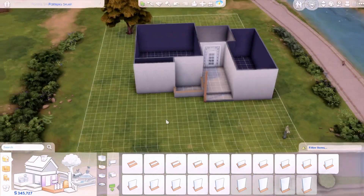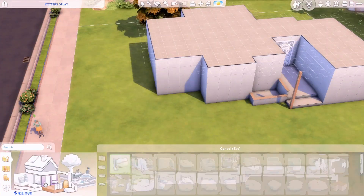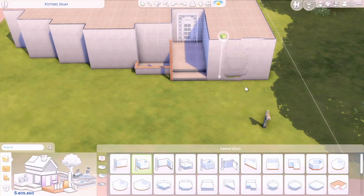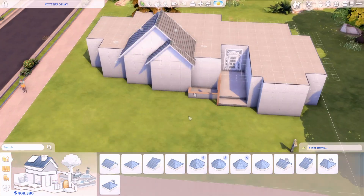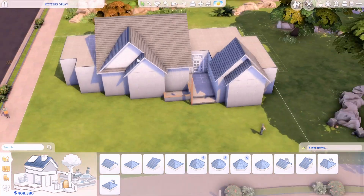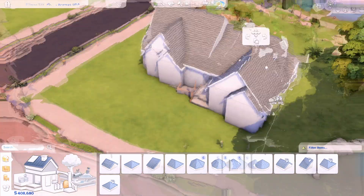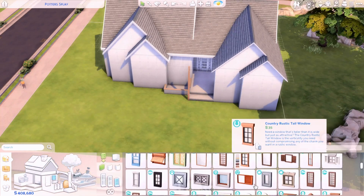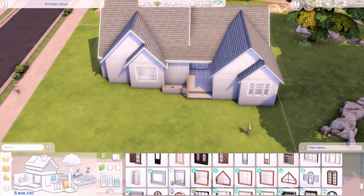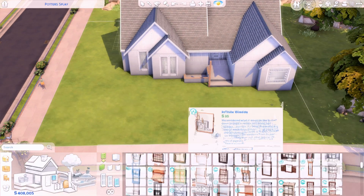I actually started in another lot and switched over to this one because I wanted more of a wider lot rather than a narrow one. I wanted it to be wider because I envisioned this house going all out for Halloween — having their whole outdoor yard fully decorated with a lot of Halloween decorations.